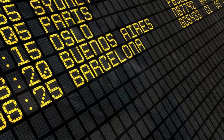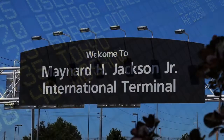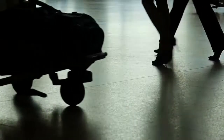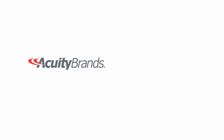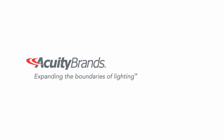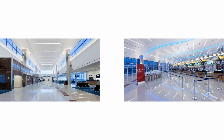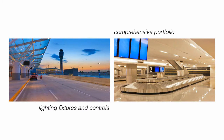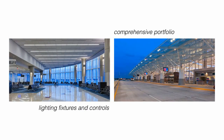Starting back in 2009, the commitment was made to achieve silver LEED certification for the new Maynard H. Jackson Jr. International Terminal at the Hartsfield-Jackson Airport in Atlanta. And Acuity Brands stepped up with all the technologies required to do the job, delivering a comprehensive portfolio of lighting fixtures and controls for both indoor and outdoor applications.